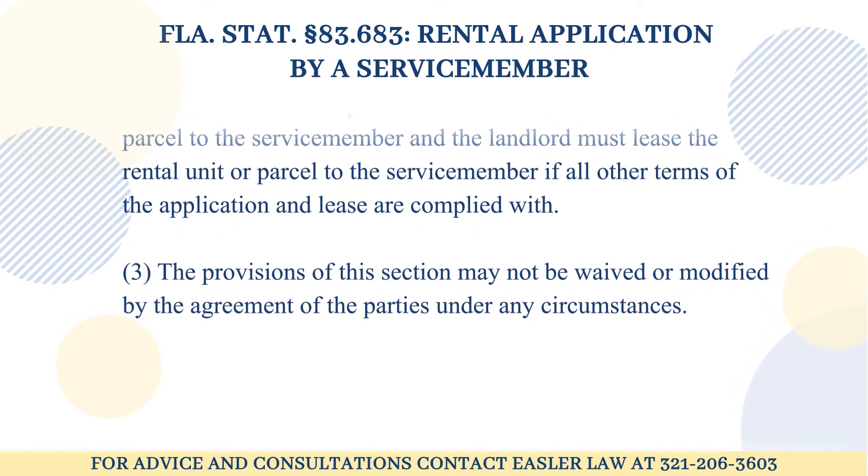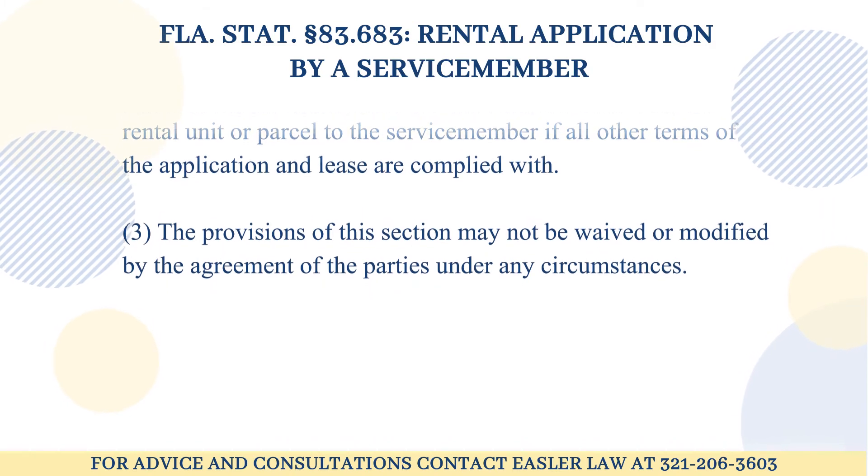3. The provisions of this section may not be waived or modified by the agreement of the parties under any circumstances.